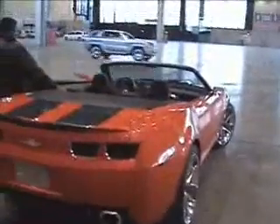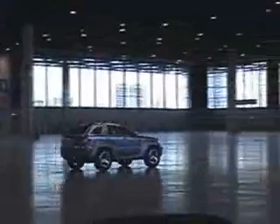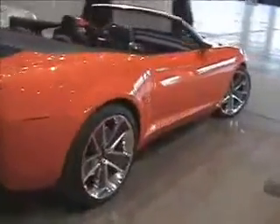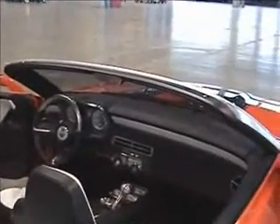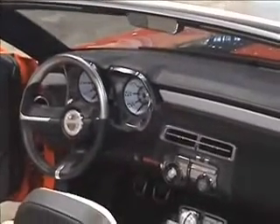Over here is the Camaro. There's seriously large rubber on the back wheels — these are 22-inch rims on the back.